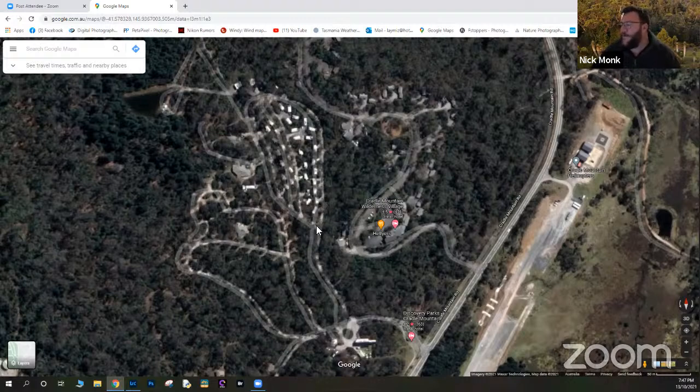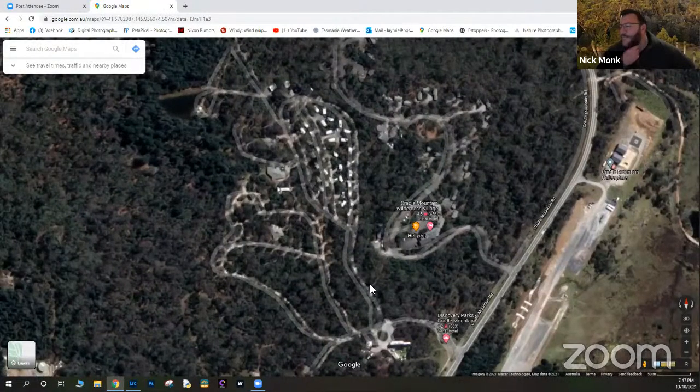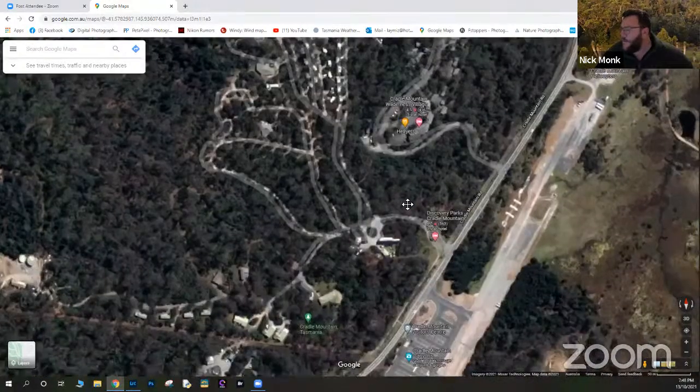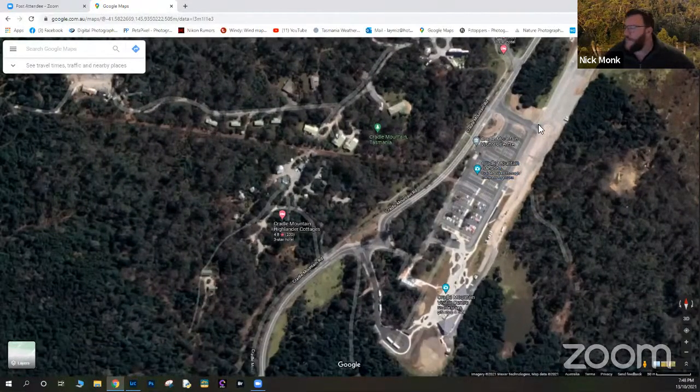Mark and Claire Walsh manage the Discovery Parks Cradle Mountain and are very accommodating to photographers. If you stay there, introduce yourself as a photographer. There's also the Fagus Week event based at the Discovery Parks village — an unofficial gathering of people who come together during the fagus season each autumn.